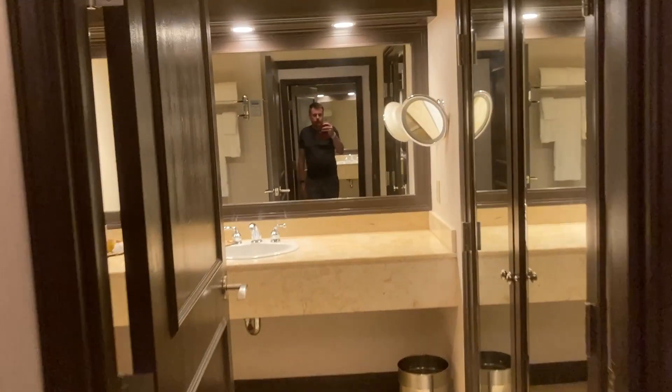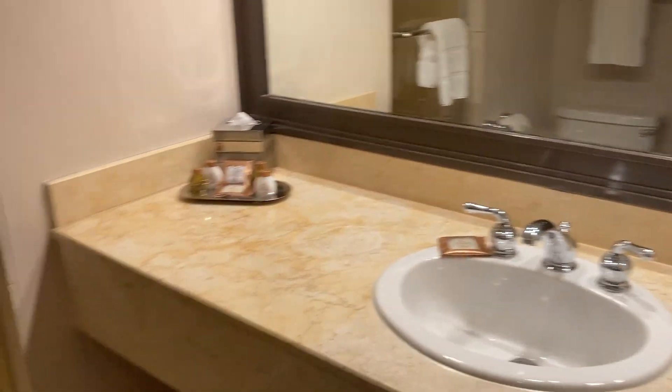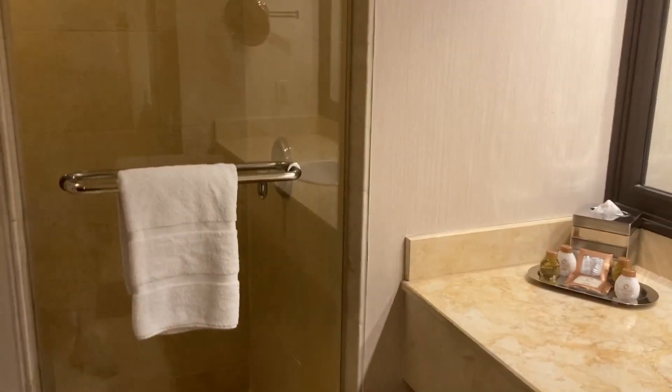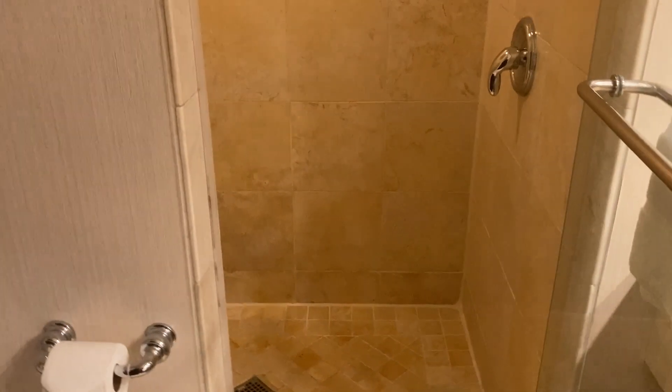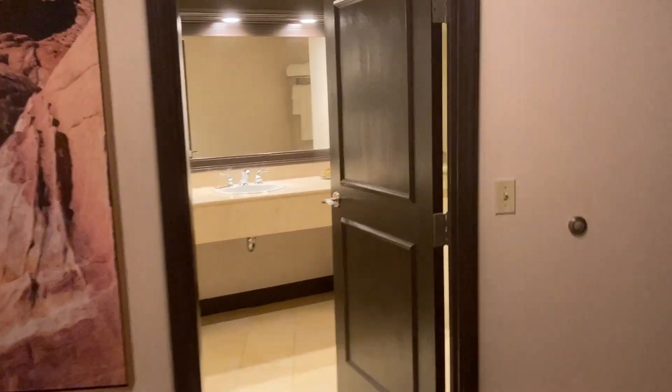I'll go over to the other bathroom. It also has a closet — pretty sure it's the same. And it has a shower in this one, and another toilet. So if you need two toilets, they've got you covered. Let's take a look in the shower. Single head, it's a pretty good size — I would say not really a party shower, but maybe a two-person shower if you want to measure it that way.